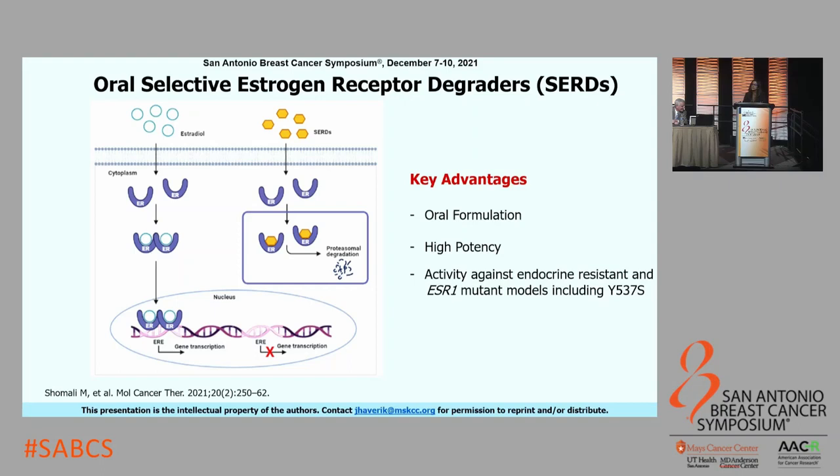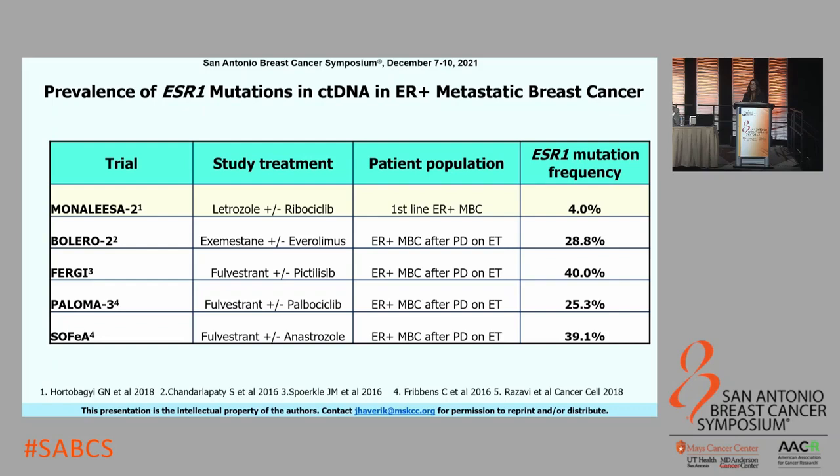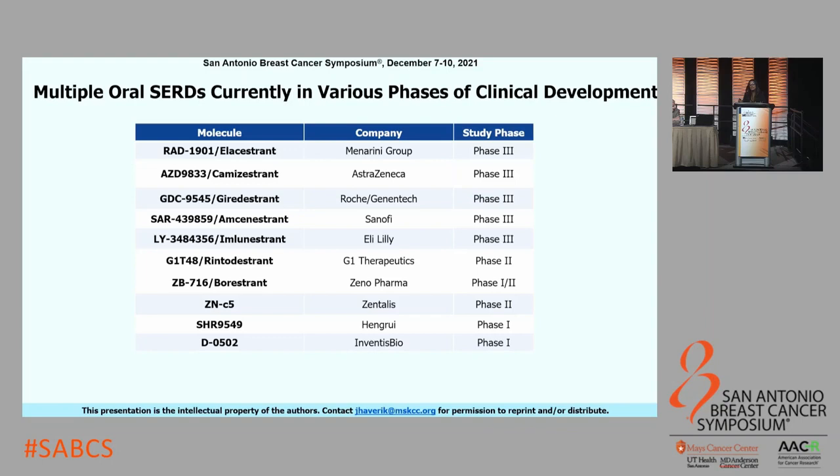Let's start with oral SERDs. The key advantages of oral SERDs are that they are orally bioavailable and have high potency compared to Fulvestrant in preclinical models. Activity was also seen preclinically in ESR1 mutant cell lines and PDX models, including with Y537S, which was resistant to Fulvestrant. ESR1 mutations can be rare in the first-line metastatic setting, but the prevalence can be as high as 40% as detected in circulating tumor DNA in the endocrine-refractory setting. This table summarizes 10 active oral SERDs currently in clinical development, with the top five already in Phase III trials.